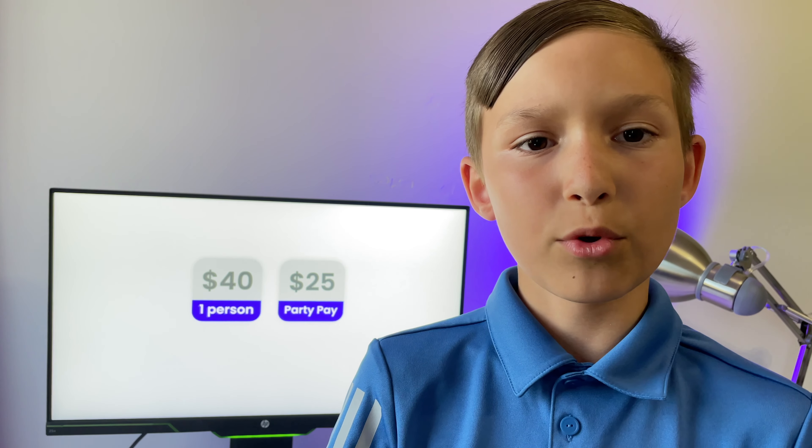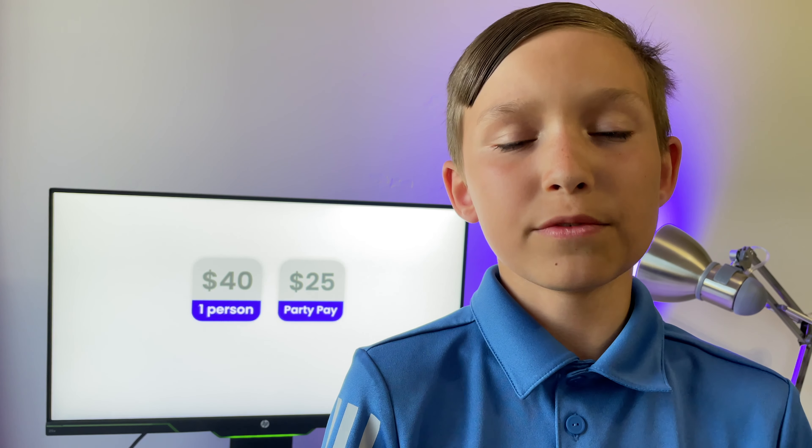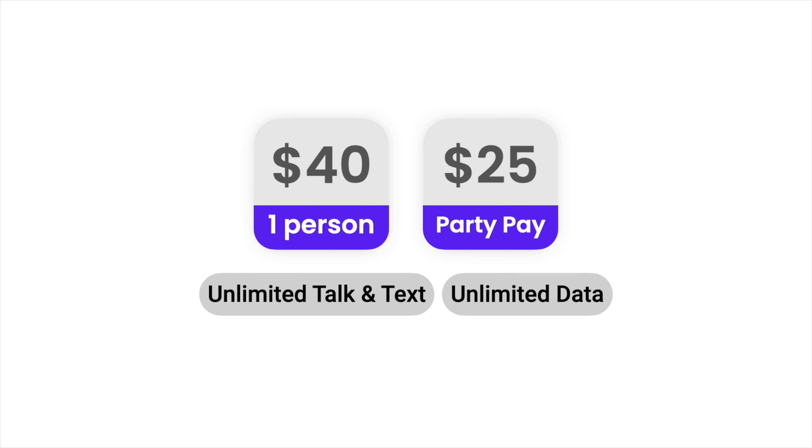But if you refer people with your unique Visible referral code, you pay just $5 per month per person you refer, which is absolutely insane considering the already affordable $25 price. But what about the plan itself? You get unlimited everything on the Verizon network — unlimited talk, unlimited text, and unlimited data.